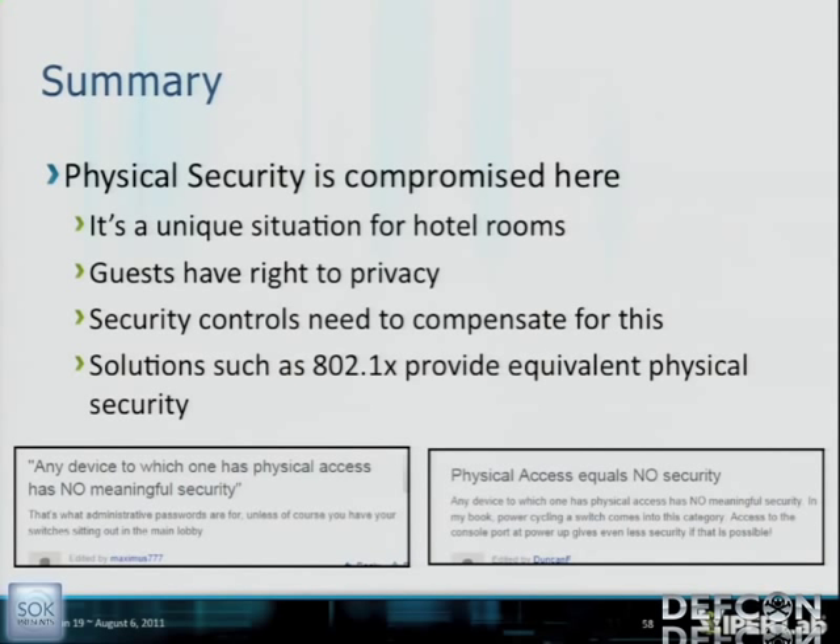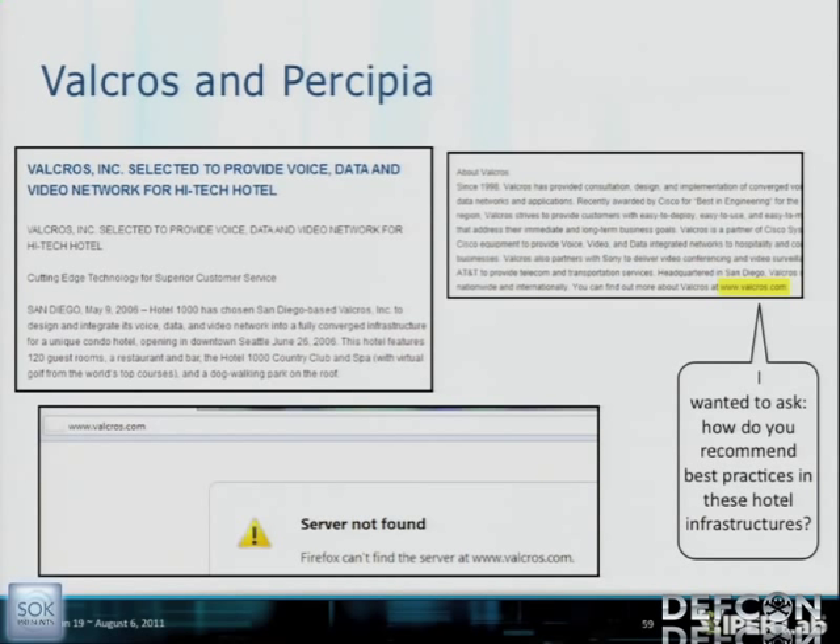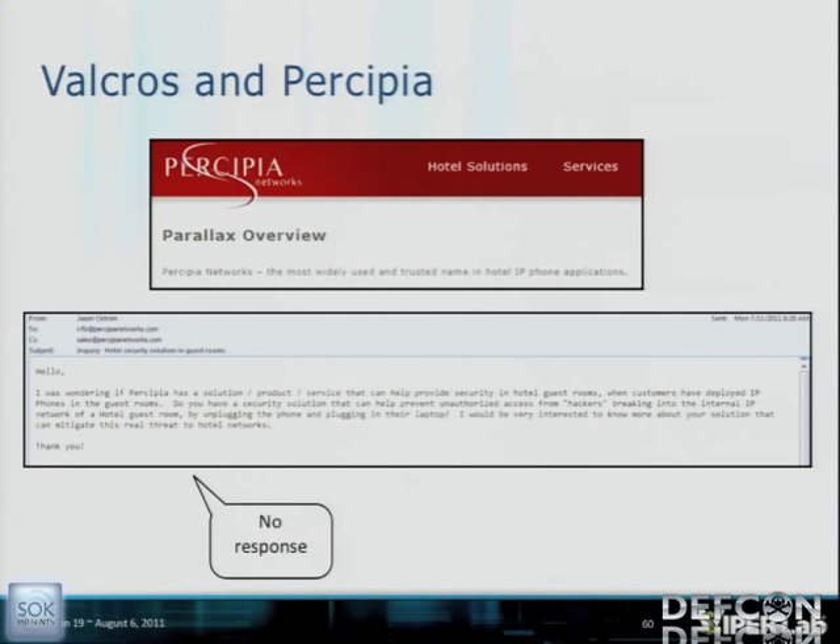I started researching who puts in these networks and recommends best practices. With Hotel 1000, Valcros was the trusted Cisco partner that installed the network, but they no longer had a web server so I couldn't get far. With Percipia — the most widely used and trusted name in hotel IP phone applications — I sent them an email asking about best practices and whether they had a security solution to prevent unauthorized access from hackers breaking into internal networks through hotel guest rooms. I got no response from Percipia.